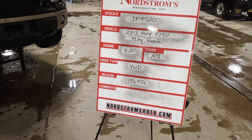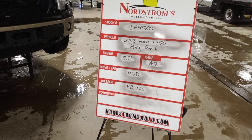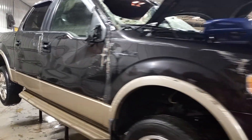Stock number JF9500, 2013 Ford F-150 King Ranch, 5.0 liter automatic six-speed, four-wheel drive, 156,426 miles. Brown and tan in color, damage all over this rollover vehicle. Do not have a key for it, so we'll be running it.